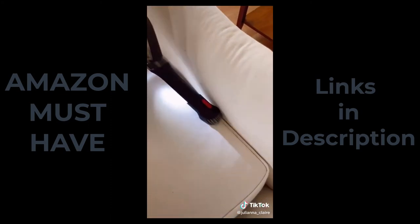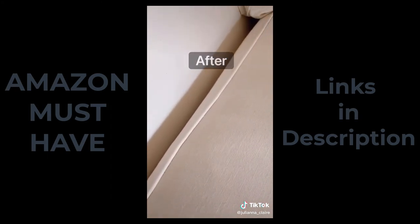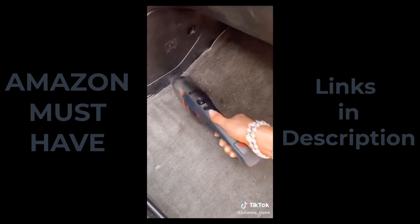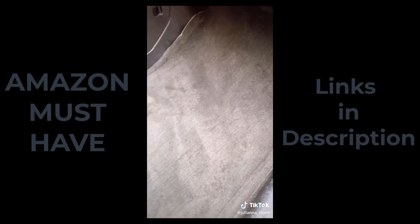The docking station charges your vacuum super fast and holds all of the attachments as well. Since the suction is so strong, it works really well for cleaning your car. The dust box can hold 250 milliliters of dust and debris, which means less emptying time for you. This lightweight cordless vacuum does it all.